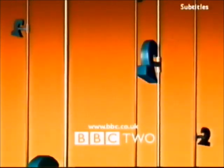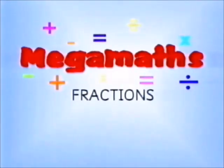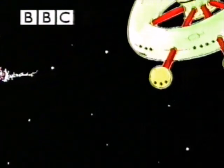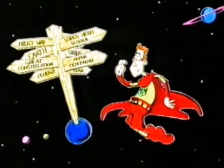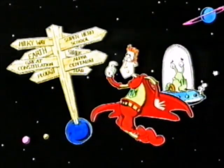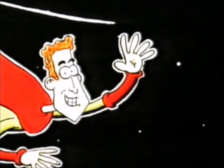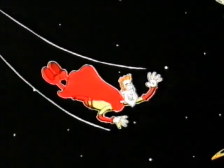Things are getting a fraction exciting now on BBC Two in Mega Maths. Deep in space lies Superhero School. Its next student is boldly going to learn what no other superhero has learned before. Yes, this is the story of Mathsman. More than half a man, it's Mathsman.